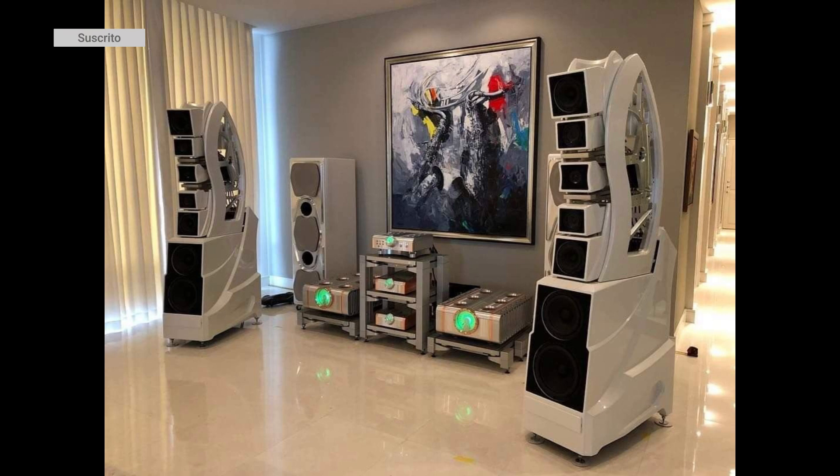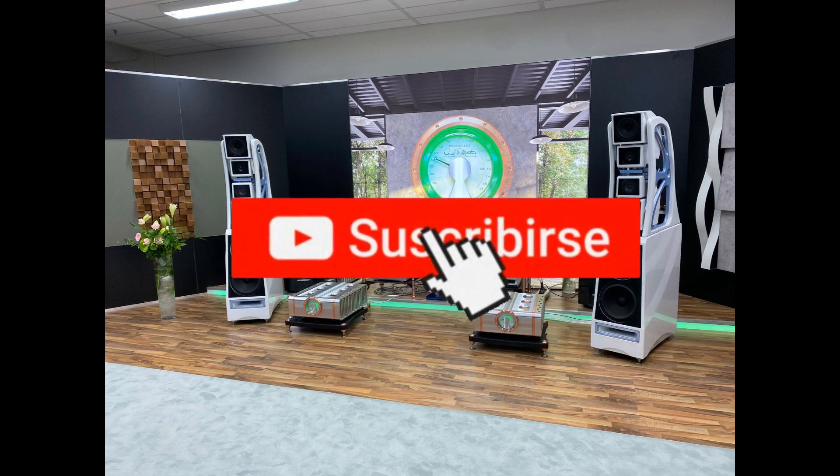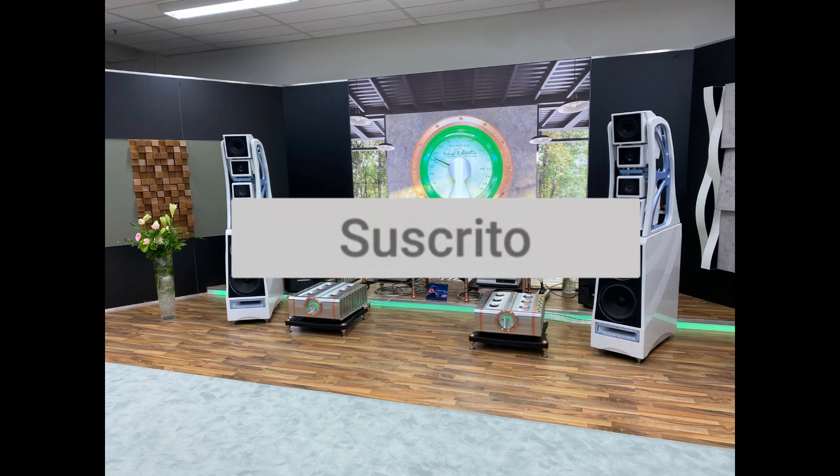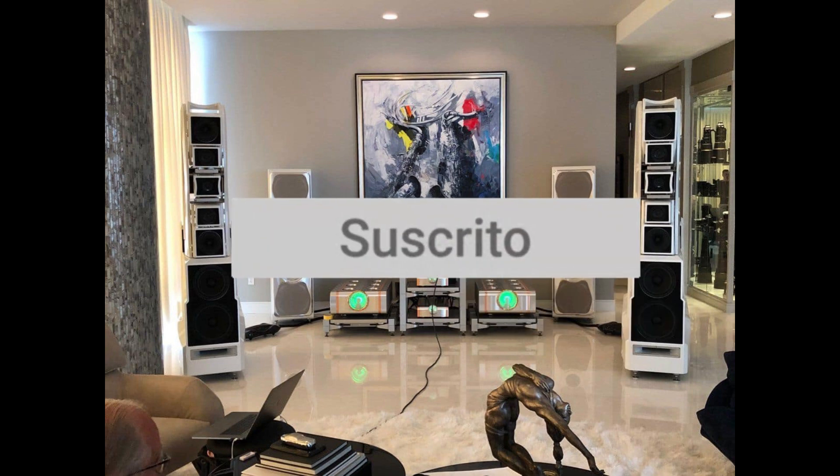With all the necessary components and accessories gathered, we can inform you that the total cost of this high-fidelity sound system amounts to $2,590,000. We hope you enjoyed the video. We invite you to subscribe, like, and enable notifications — this helps us greatly in continuing to create content. Thank you.